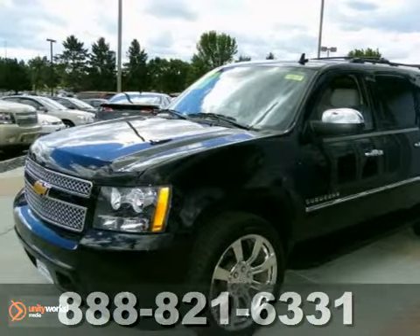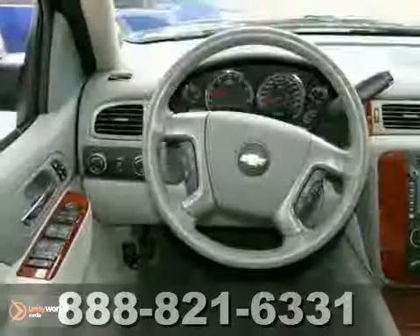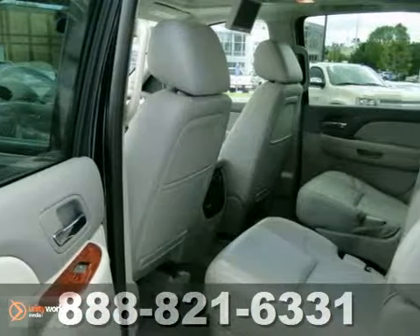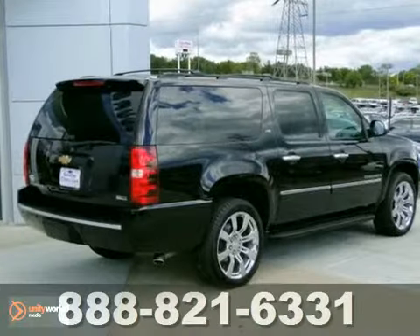We think you'll like this 2012 Chevrolet Suburban LTZ. It features four-wheel drive, dual-zone climate control, and heated leather seats. It also has navigation, OnStar, and a DVD entertainment system. The power moonroof and parking sensors make it hard to pass up.